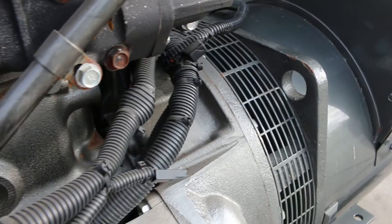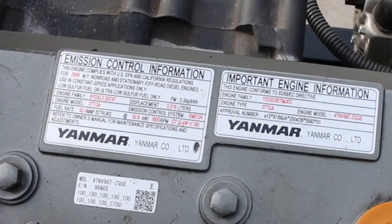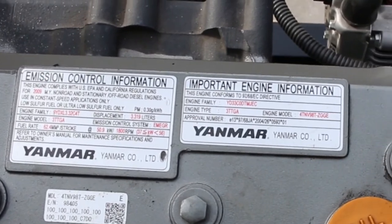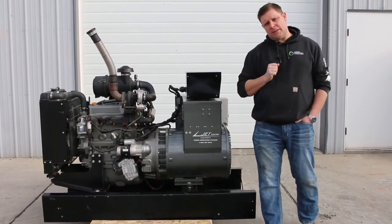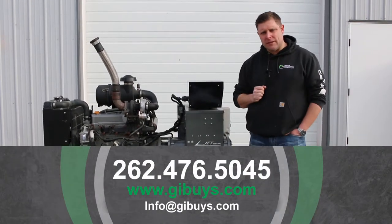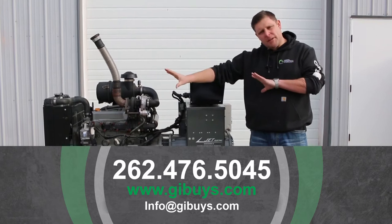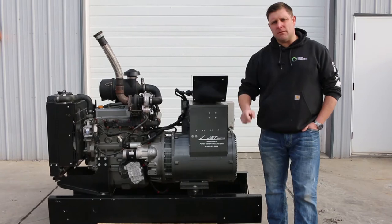We just completed a full PM on this engine — we changed all the fluids and we've tested it. We're going to run it for you here today. It's a little turbocharged diesel, ready to roll. 173 hours, new in 2009. Please call me if you have questions at the office: 262-476-5045, or check out our website at www.gibuys.com.